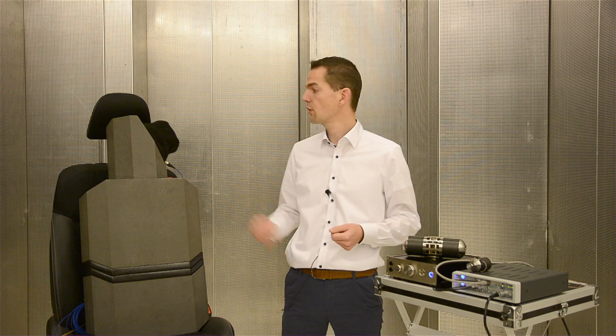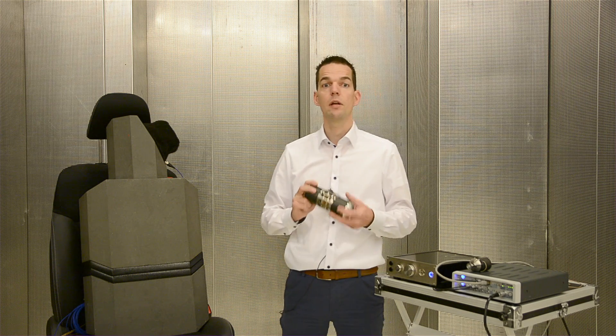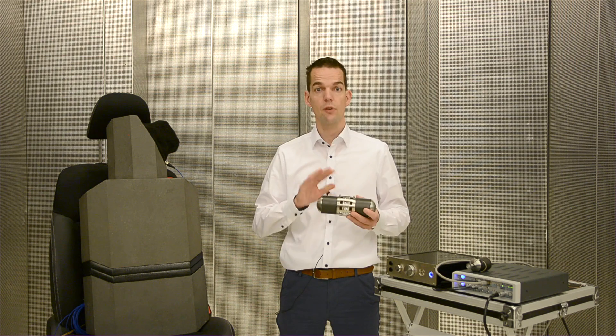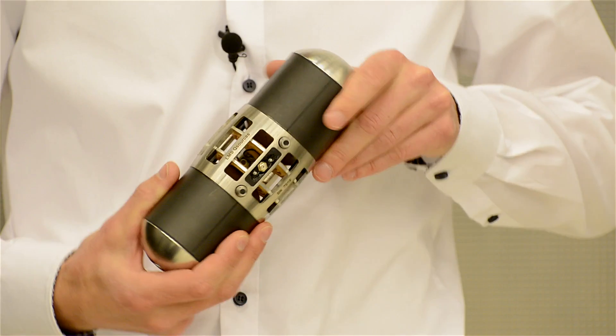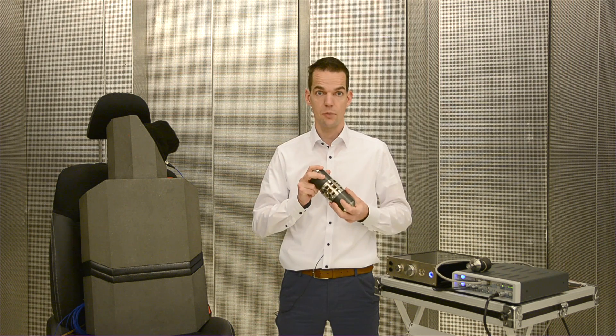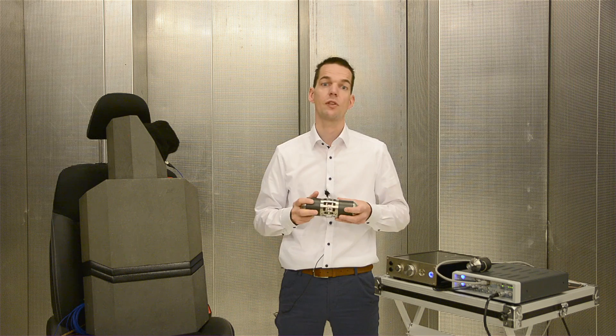First, let's have a quick look at our acoustic sources. Next to the ability to generate noise, these have integrated sensors that capture the sound source strength practically independent from the acoustic environment. This allows to measure transfer functions from as low as 5 Hz up to more than 10,000 Hz.